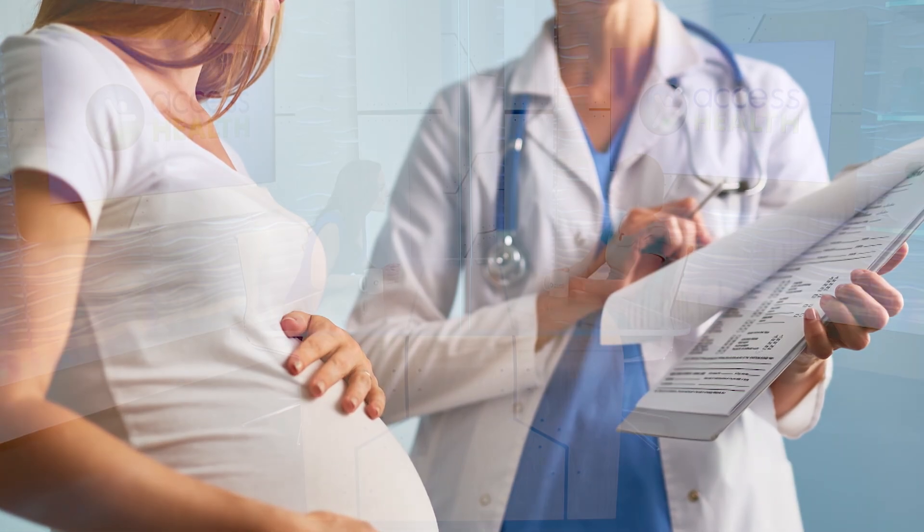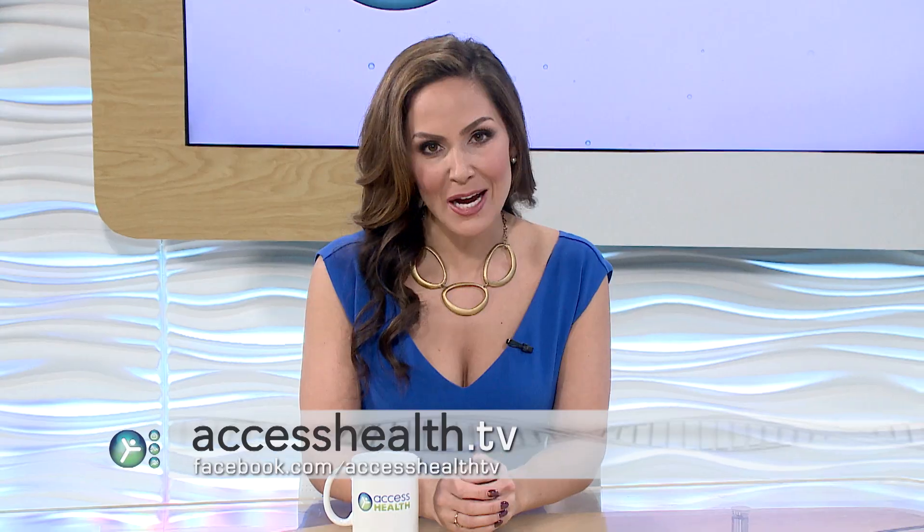Thank you so much for being here, Patty. With today's new technologies, new moms have a lot of options to get some early insight into their baby's health, and that's a great thing. For more information on the non-invasive prenatal testing option discussed today, visit Illumina.com, and you can always go to our website, accesshealth.tv.